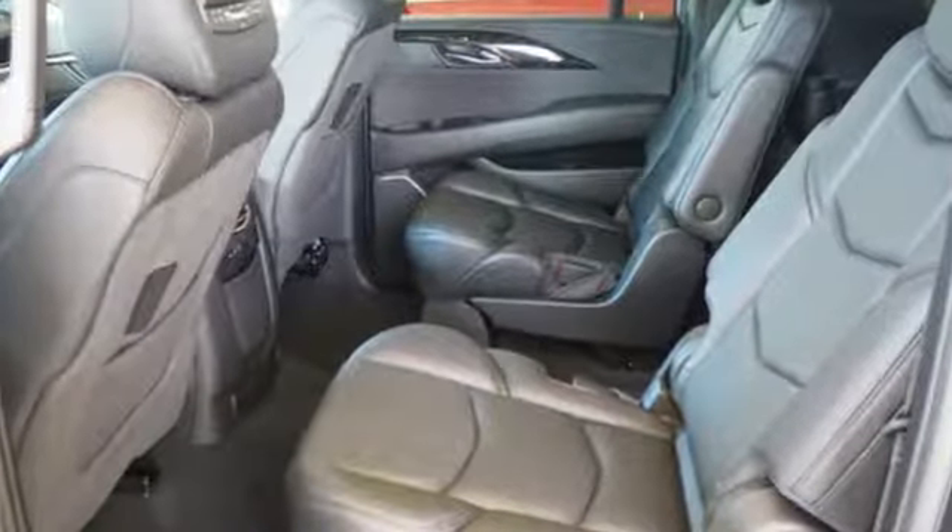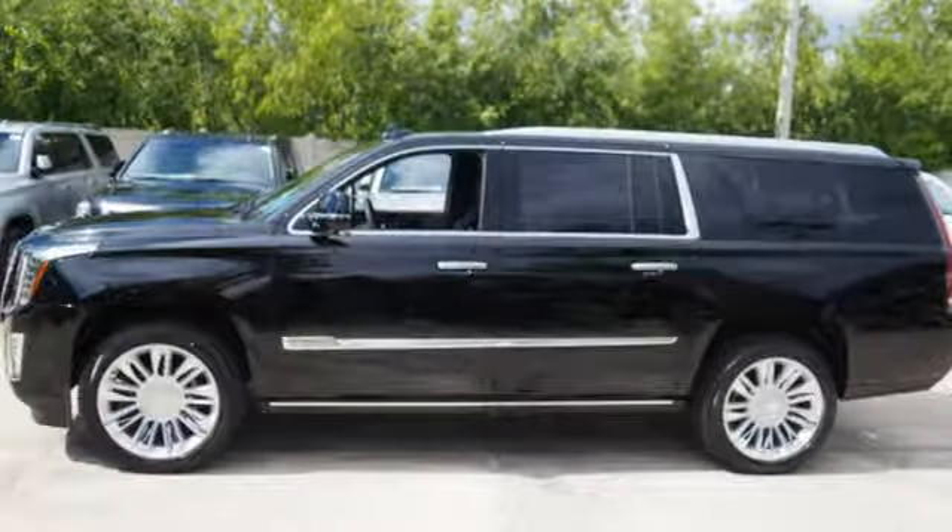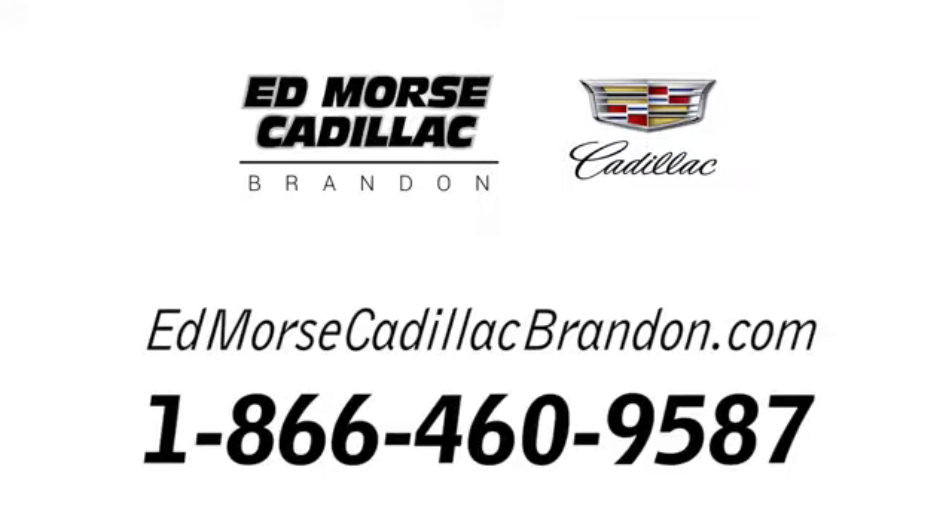If you've been waiting for the perfect time for a test drive, the time is now. Experience it today. Call us today at 1-866-460-9587.